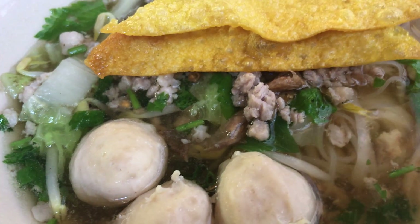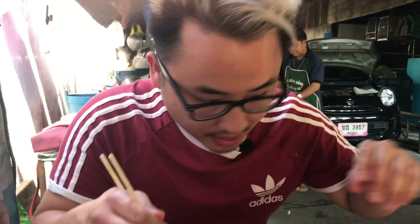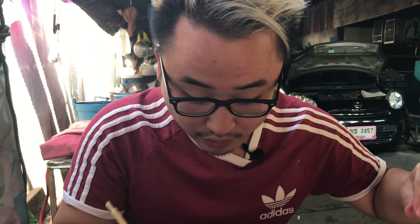Alright guys, and this is off-menu, but we saw some pictures and saw that somebody else was eating it, so we wanted to give it a little try.